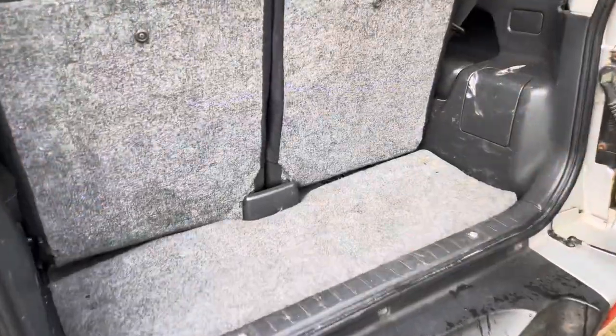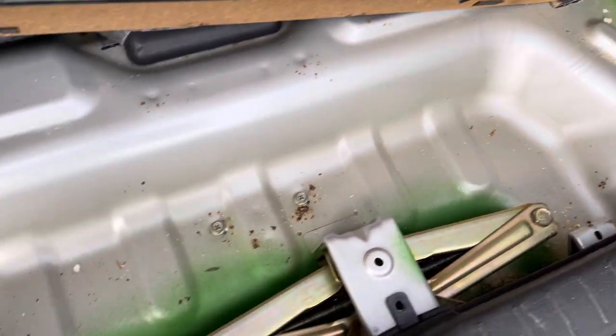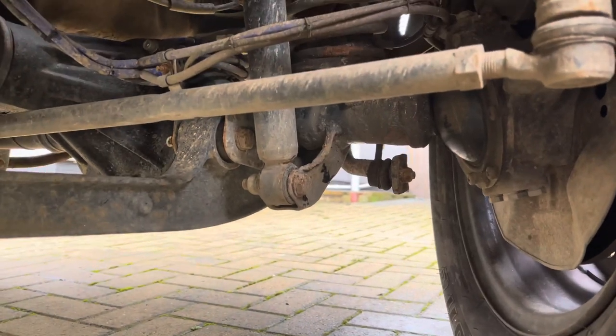Another area to check is behind the jack area. This one's had a full new boot floor, so it's in pretty mint condition really. They all rust in there — I've seen some huge holes on some Jimnys.